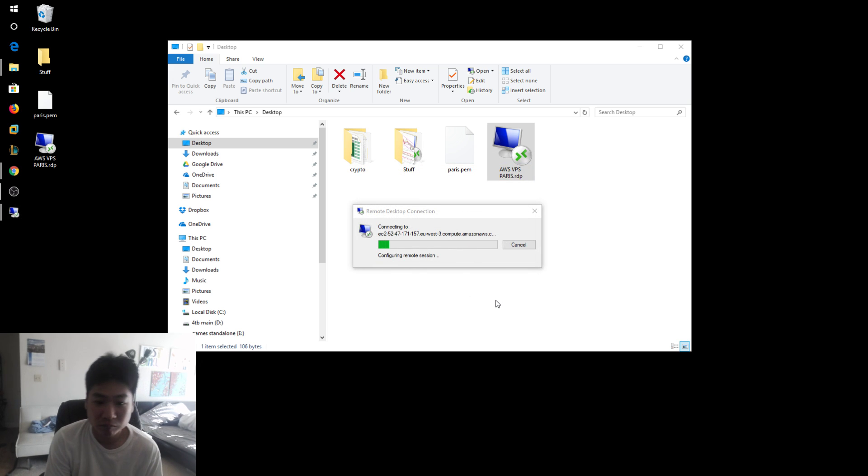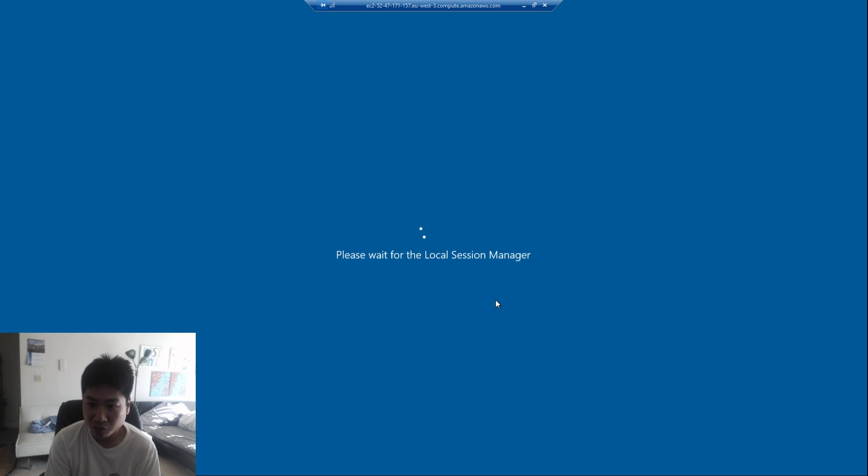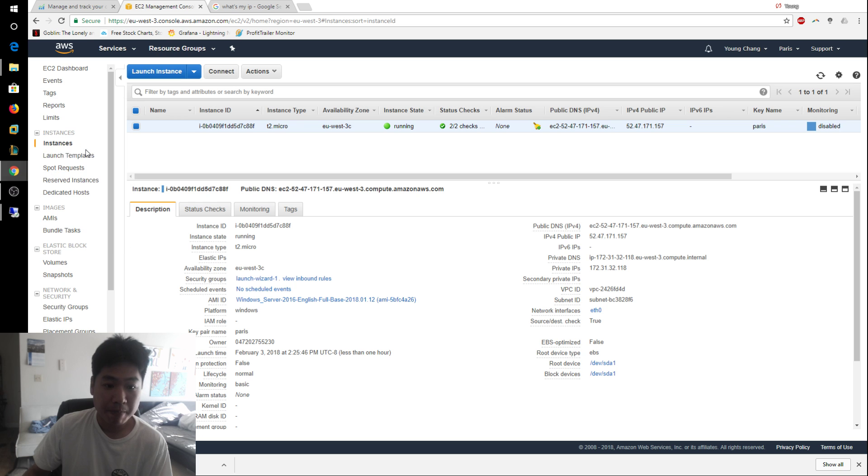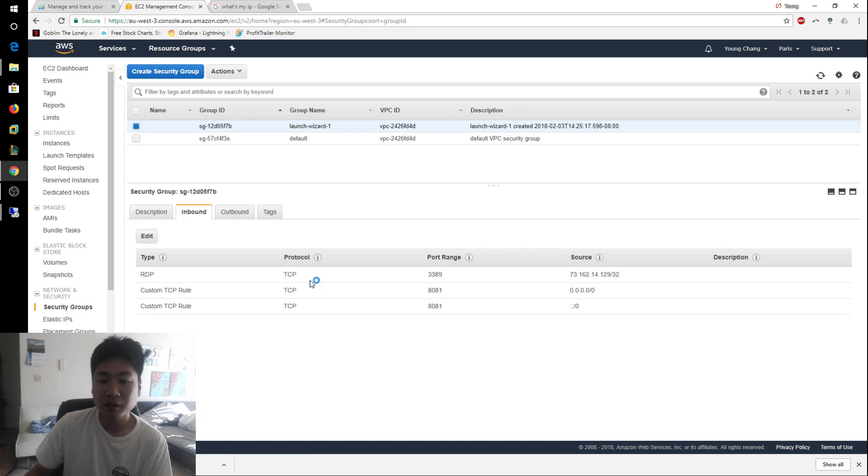Double-click the RDP file, paste the copied password, and click Yes to connect. Once logged in to your VPS, you just need to set up Profit Trailer. One issue to be aware of later: under your security group, your source IP may change, so if you can't connect to your remote desktop, make sure the source IP in the inbound rule is still set correctly.